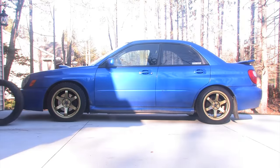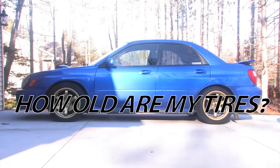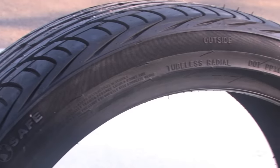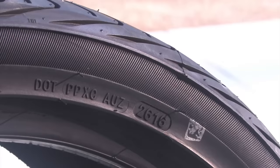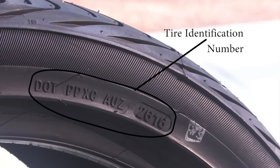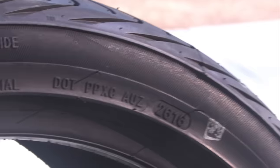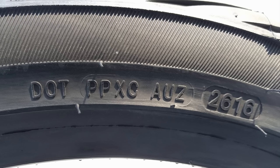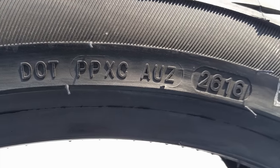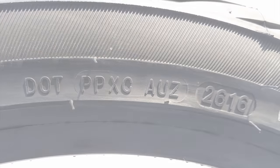Have you ever looked at your car and wondered, how old are my tires? All tires in the U.S. will have a U.S. Department of Transportation, DOT, tire identification number, which can also be referred to as a tire serial number. All tire identification numbers look like this and can be found on the sidewall of a tire. If you only see a shorter, partial identification number, keep looking until you find the full identification number. It should have four sections of text and is normally 11 digits long.